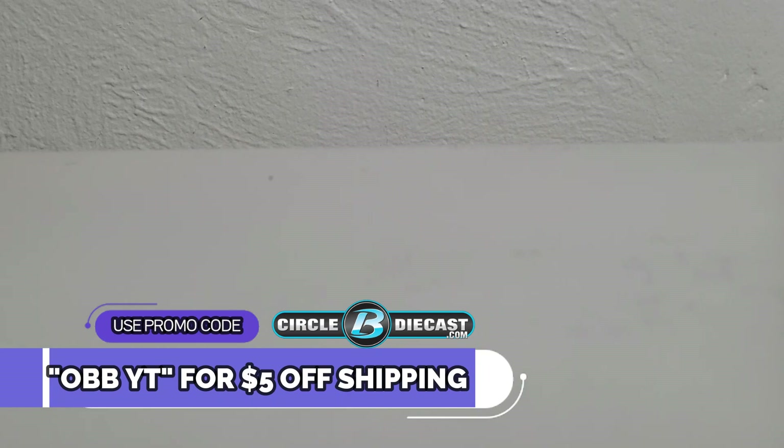What's up y'all, this is OBB the diecast news guy bringing you another next gen diecast review provided by my good friends at Circle B Diecast. Make sure to use that promo code OBBYT to get five dollars off of shipping on your next purchase — it's got to be three dollars or more, otherwise it will not work.